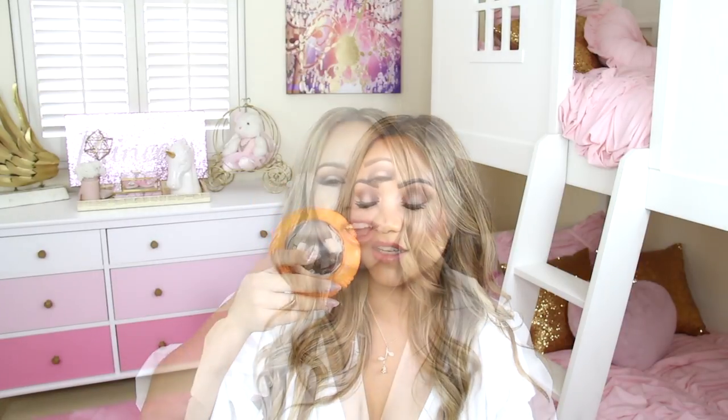Last on my favorites list is this little suction toy. It suctions to any surface — a tabletop, a high chair tray, whatever. It has a reflection in it that really gets babies interested, plus little noise-making things inside. My baby loved this thing.